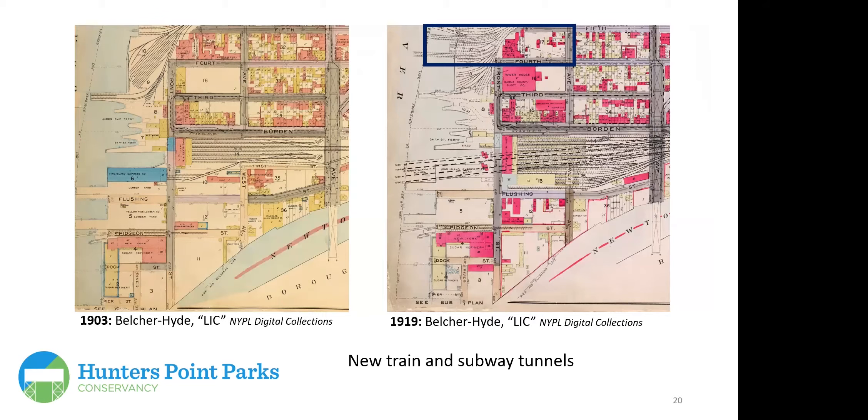Comparing the 1903 Belcher Hyde map with a 1919 map of the southernmost part of Hunter's Point, 16 years later you can see a dotted line for the number seven train tunnel, different paths of train tracks, dotted lines below for tunnels built under Borden Avenue, the Vernon Avenue Bridge still visible on both maps, and the New York Sugar Refinery still taking up a major part of what would become the most recently developed part of Hunter's Point South.